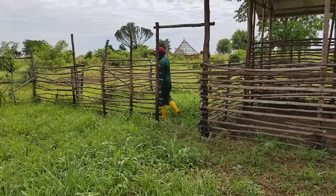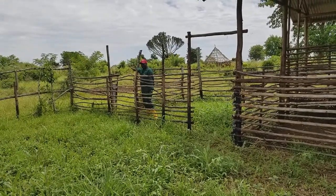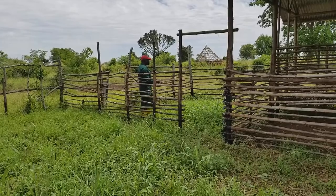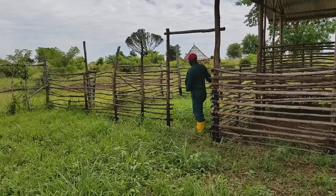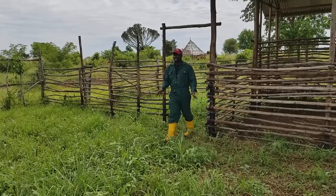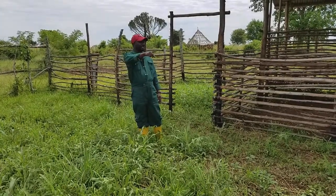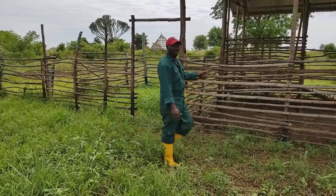Animals or goats are supposed to come out of here. They enter from here. So when they enter, this is where they spray them from. We close here and they are sprayed here. Then after spraying, they will enter here. This is the exercising area — I think you can see it. The other side is also an exercising area.